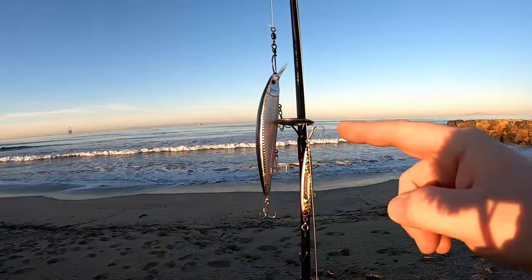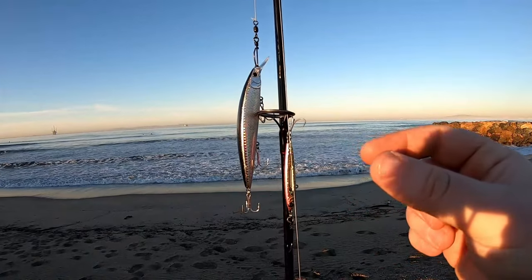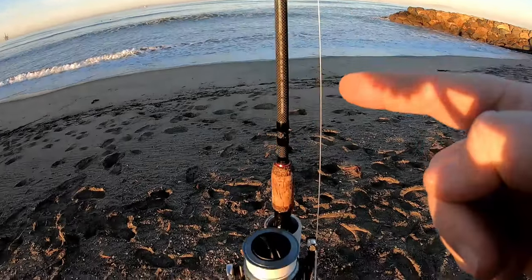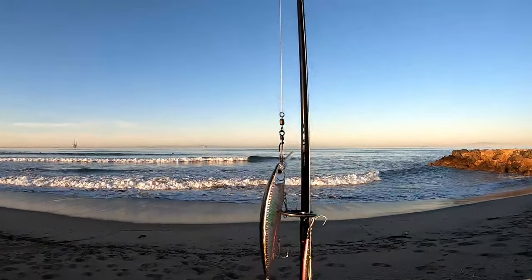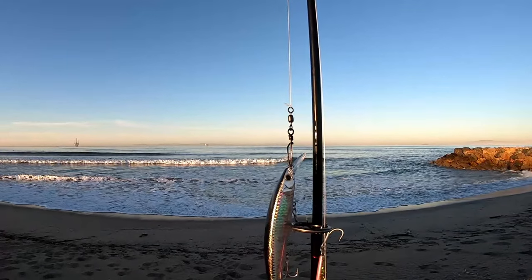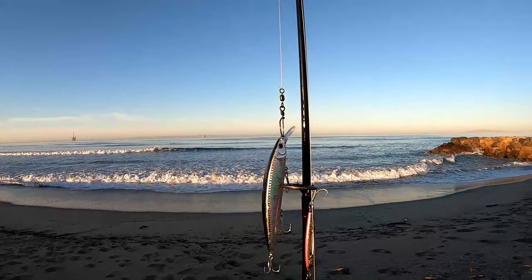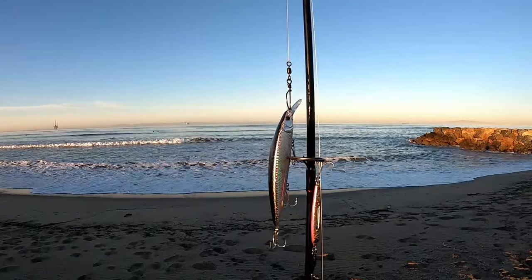Another rig I'll throw on this one is a Carolina rig — you get a little egg sinker, a swivel, and a hook at the end. You can put little sand crabs or any bait on there and throw it out and retrieve. If you want to go extra stealthy, at the end of your 20 pound braid you can put about a six to ten foot fluorocarbon leader to help hide the line.